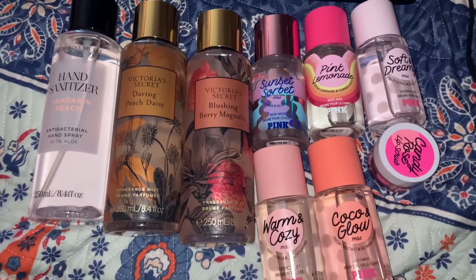I think Daring Peach is my favorite out of the two. This is the Blushing Berry Magnolia — this one is really good, I am really liking it. I need to get the other two from the line, but I decided to get these because technically they were super inexpensive. I think I only paid for shipping, so maybe like $8 or $9 for both — that's a really good deal.